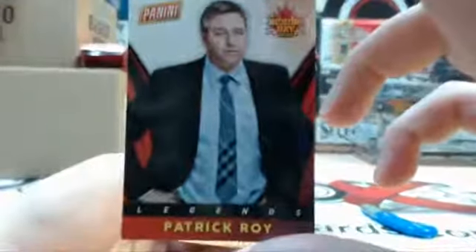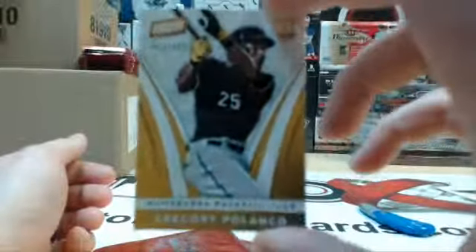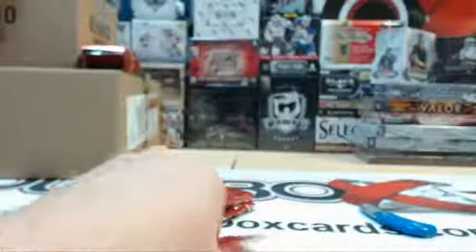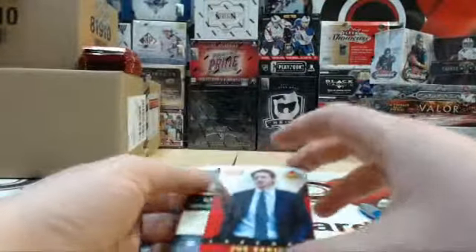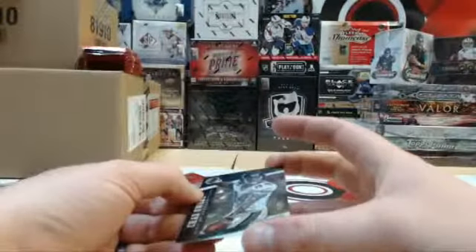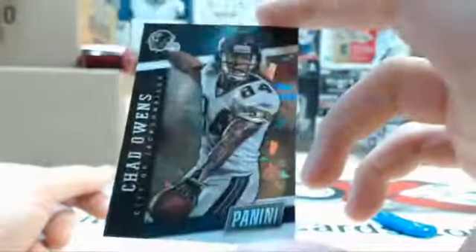Patrick Waugh. And Gregory Polenko out of 499 rookie. Terrence Ross. Dante Exum rookie out of 499 — got a nice one in here. Joe Sakic legends. And number 25 out of 25, we have a cracked ice parallel of Chad Owens. Nice one into the second bundle.